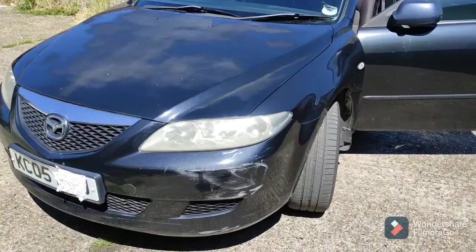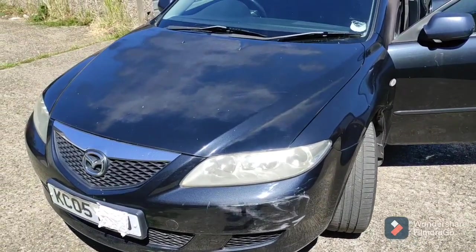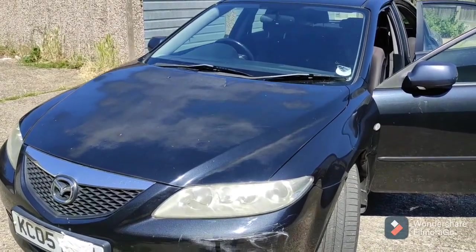Hello everyone, I'm going to try and save this car from the scrap. It belongs to a friend of mine.